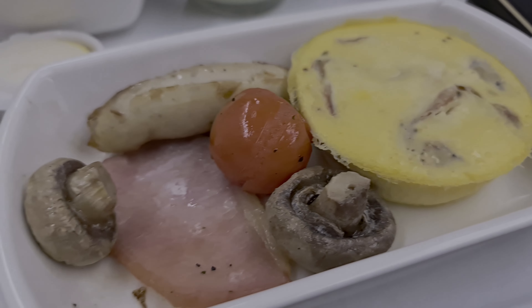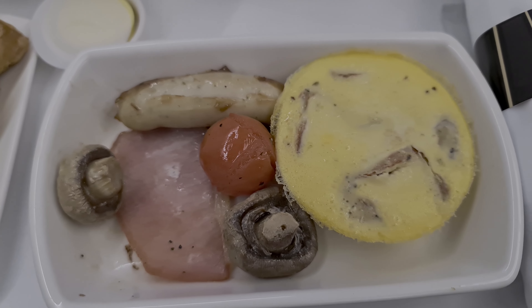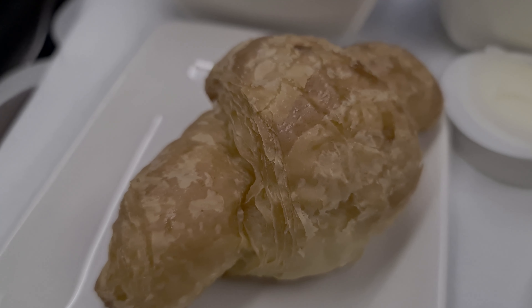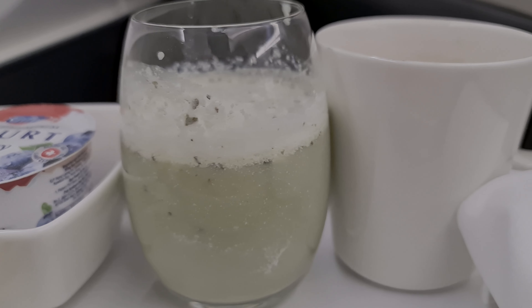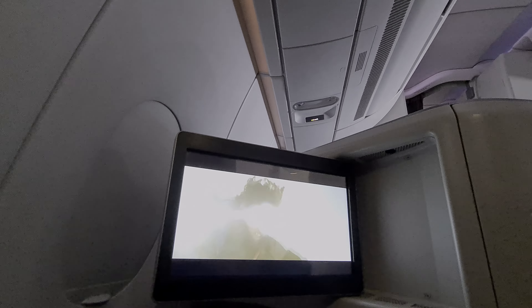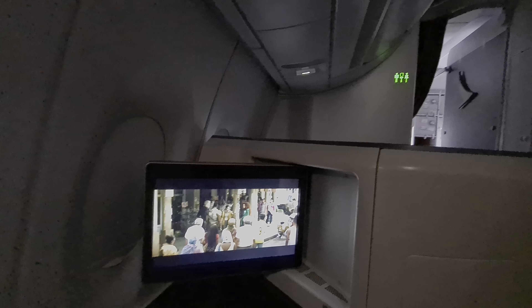I've gone for a Western breakfast, which consists of a pork sausage, back bacon, mushroom and tomatoes with a cheese frittata. This is accompanied by some fresh fruit and a croissant — all very tasty. I complete this with a blueberry yogurt, my usual Cathay Delight and a Hong Kong milk tea. Sugar overload, but so delicious. After the meal service, nearly everybody closed their window shades to allow connecting passengers to get some rest.